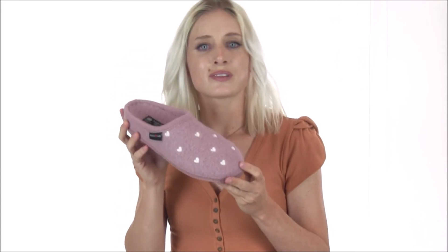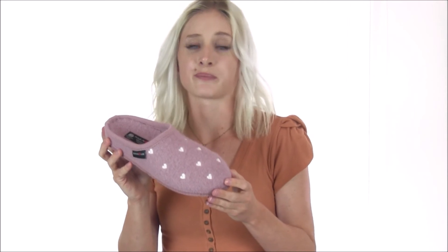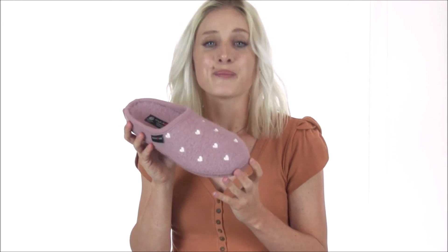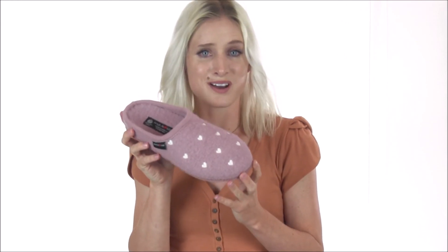Slip into the Halflinger Hart Slipper for superior comfort and for warm fuzzy feelings all over. You can find this pair along with many other Halflinger styles by heading on over to DodgeShoe.com today.